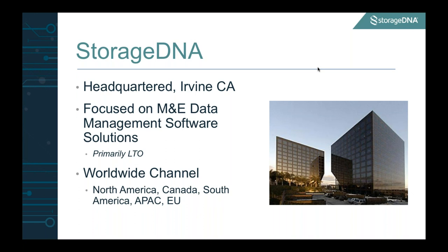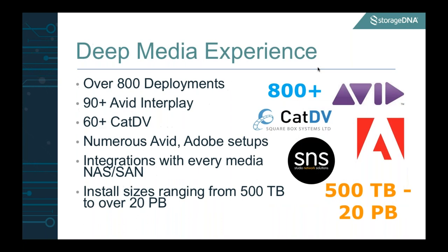We're focused on the M&E space around digital LTO tape. We have a great worldwide channel, over 800 deployments, 90-plus Avid Interplay, 60-plus CatDV. We integrate really well with Avid and Adobe setups, and we have integrations with every media NAS and SAN out there, for example SNS. Our install sizes range from about half a petabyte at the low end all the way up to about 20 petabytes, where large broadcasters are storing very large data sets with our product and platform.